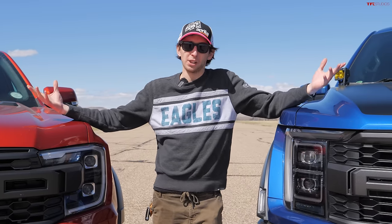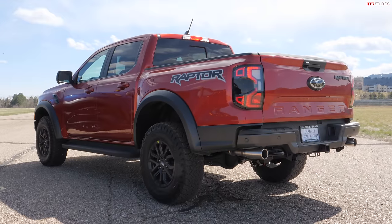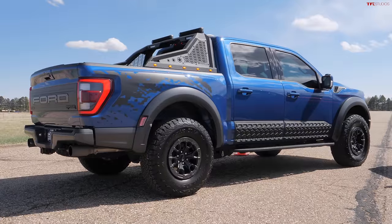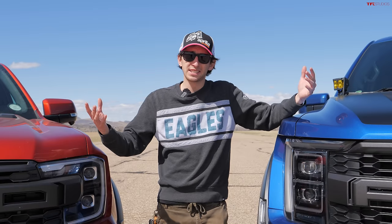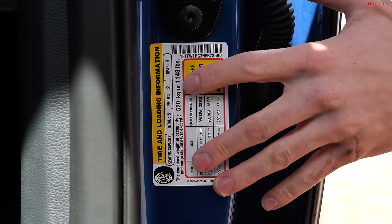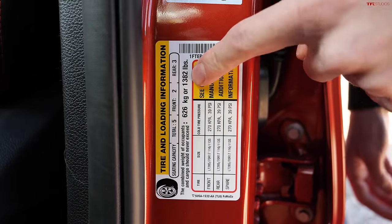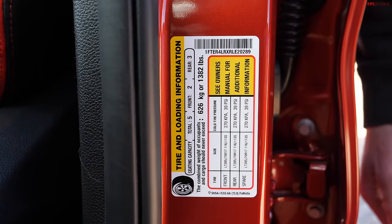Now let's move on to capability. Starting with towing — the Ranger Raptor is rated at 5,510 pounds. If you step up to the F-150 Raptor, towing goes up quite a bit to 8,200 pounds, so if you need to pull trailers, the F-150 Raptor is probably the better choice. But things get interesting when you look at payload stickers. The F-150 payload is listed at about 1,148 pounds, but then look at the Ranger — 1,382 pounds of payload capacity, more than 200 pounds over the much bigger truck.